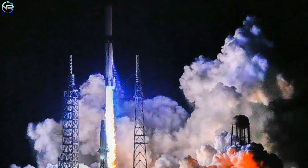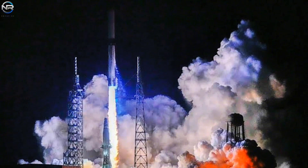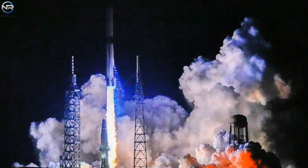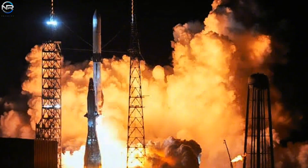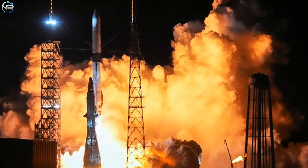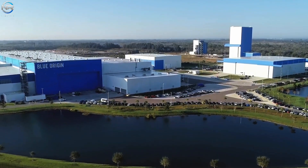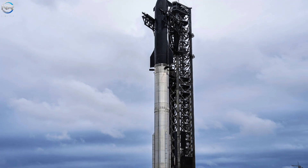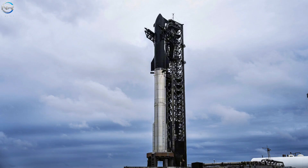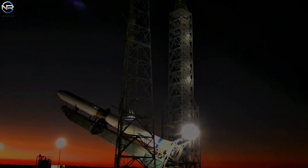Blue Origin initially indicated that the launch would take place immediately after the static fire test, leading many to believe the maiden flight might occur before the end of October. Unfortunately, that now appears unlikely. According to renowned journalist Eric Berger, if the test goes well, Blue Origin is currently targeting a launch window of November 9th to 11th. Berger is widely known for his accurate coverage of spaceflight timelines, making this projection a reliable benchmark. While this may be somewhat disappointing for fans eager for a direct comparison with SpaceX's Starship, it also underscores Blue Origin's meticulous methodology for achieving success. This delay means that Starship's 11th flight will likely take place first, keeping SpaceX ahead in the ongoing race. The key question now is whether we will see Starship's 11th flight or New Glenn's static launch test first.